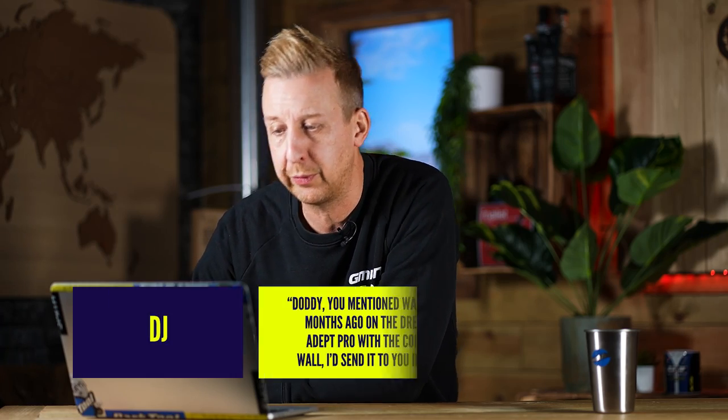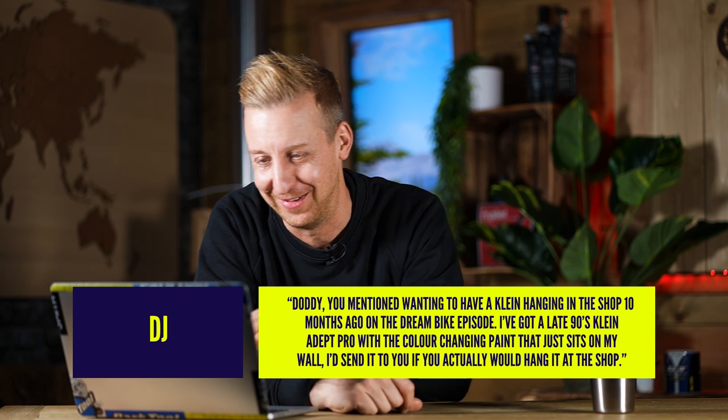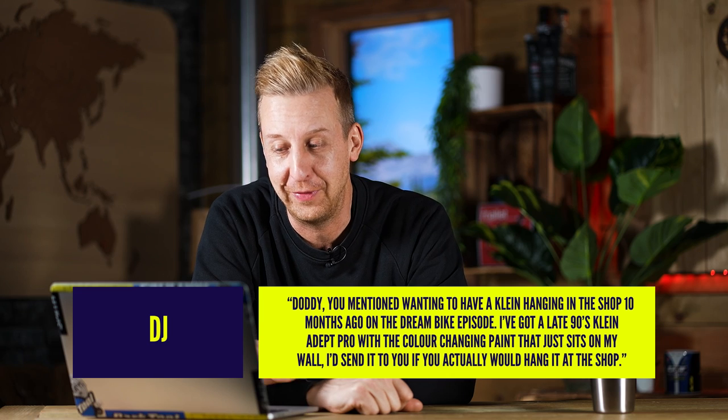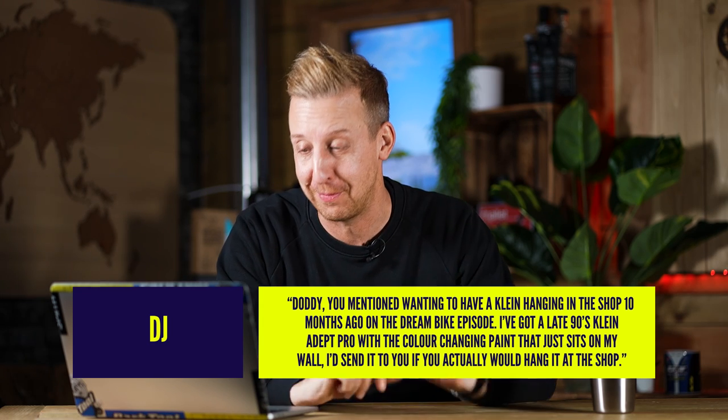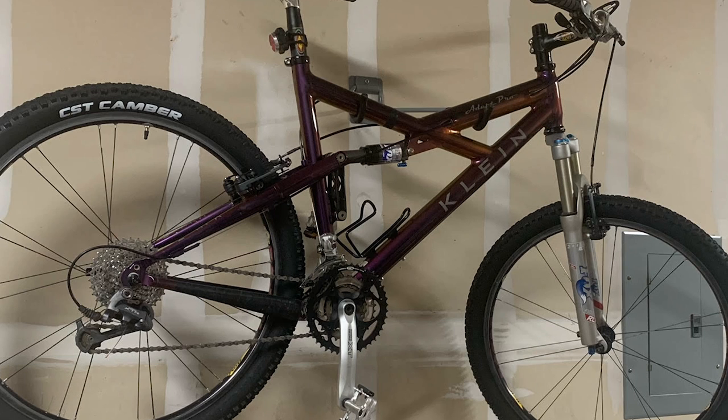Next up — a viewer mentioned wanting to have a Klein hanging in the shop ten months ago on the Dream Bike episode. They've got a late '90s Klein Adept Pro with colour-changing paint, and it just sits on their wall. They'd send it if it would actually be hung in the shop. It's a beautiful old bike — I'd love to see it in better light to see that colour-change paint work. If I'm honest though, there's no way we have room for it in the tech set. I feel like the bike should be snapped up by another Klein fan. If there are any Klein fans watching, get involved in the comments — it's an Adept Pro, single speed, beautiful bike.